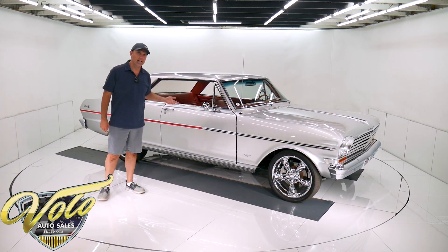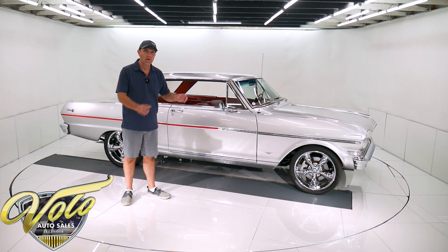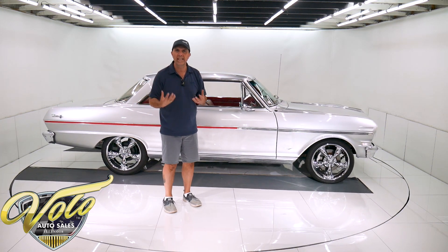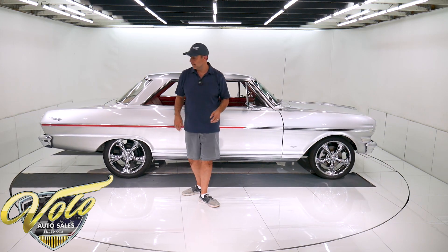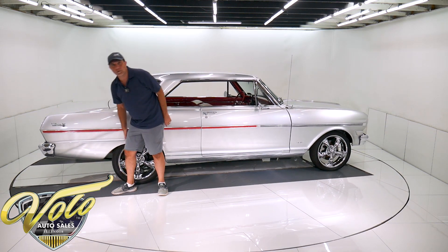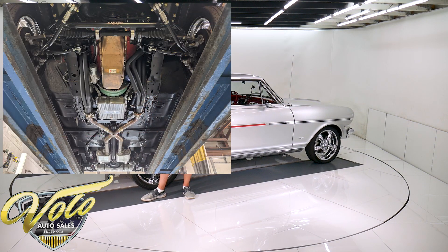I've got to start off by talking about the metal underneath the car. The floors are as dry as a chalkboard. All the seams, all the pinch welds — the metal is so smooth. There's no pitting, no cuts, no splices. Even up here behind the tires it's like perfect original metal. It's got the little drain plugs still in place, so the floors are nice.